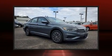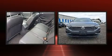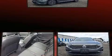Introducing the 2019 Volkswagen Jetta. The aerodynamic exterior design both looks good and enhances fuel economy, providing a smooth and predictable driving experience.